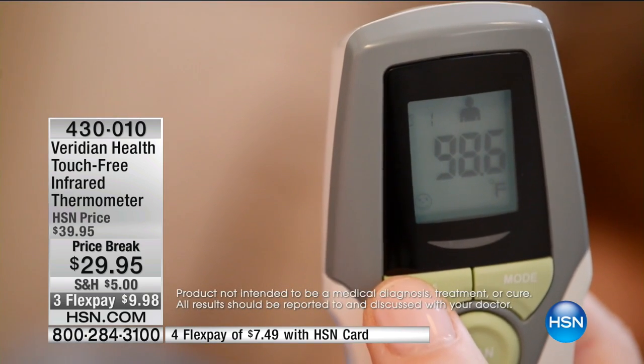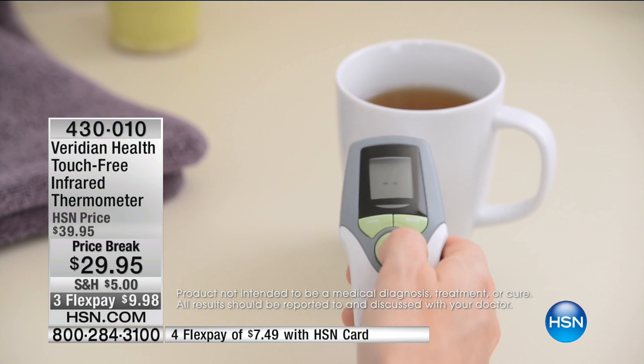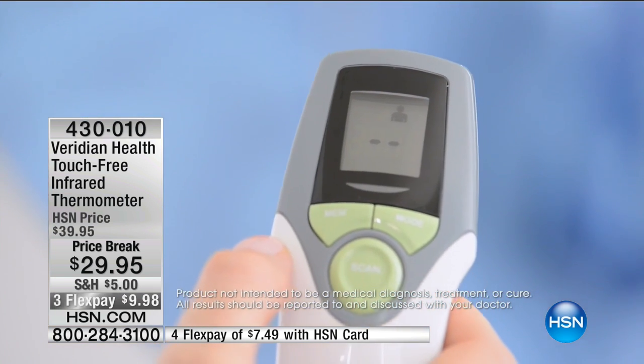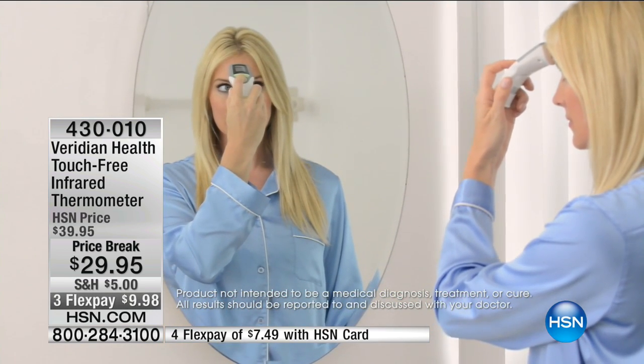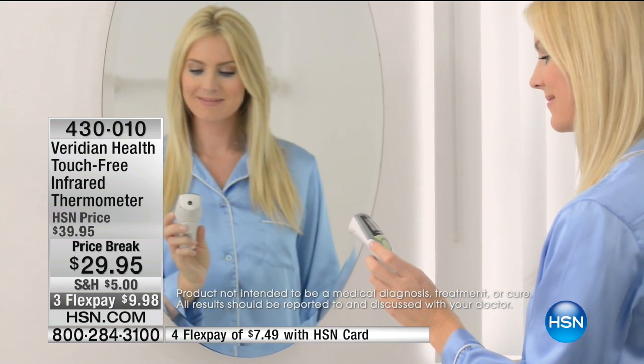Remember in the airports where they were testing people traveling abroad when they were coming in — they were using touch-free thermometers. You're not cross-contaminating, and you saw how fast it was. The little ones, when they're feeling bad, are not going to hold still for you. This literally takes a second. Let me do it one more time.